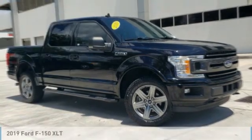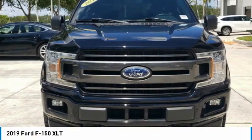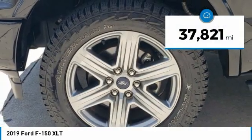Love the 2019 F-150. A Ford F-150 knows how to handle any situation — it's built to follow orders, no whining. This vehicle has less than 40,000 miles.